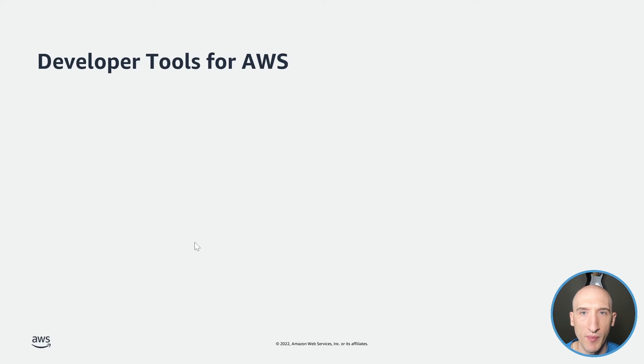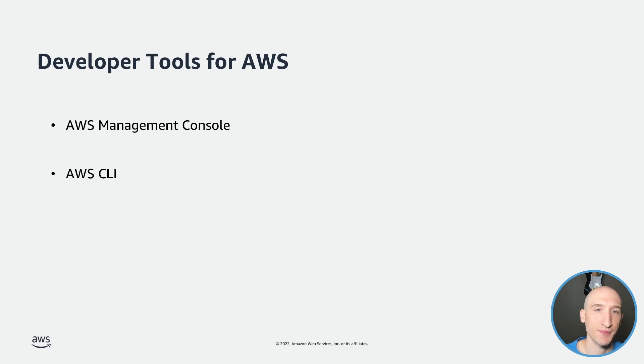Now let's talk about some developer tools that AWS provides. People first get acquainted with AWS through the AWS Management Console, which is a web-based interface that allows you to interact with, create, and manage all AWS services. We developers love CLIs, and the AWS CLI is another great tool to have in your tool belt. You can run the AWS CLI locally on your machine or access AWS CloudShell via the Management Console. The CLI allows you to script out tasks you can perform manually in the console, enabling integration with other workflows you might already have.